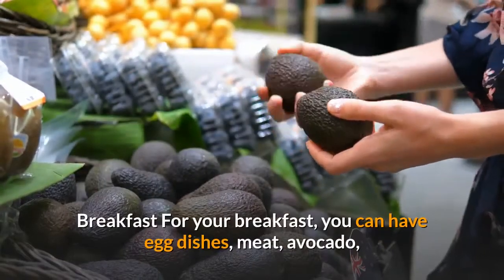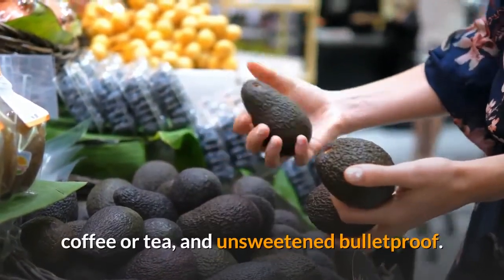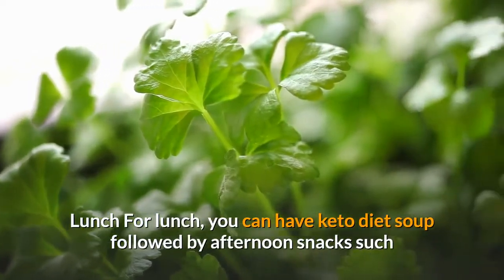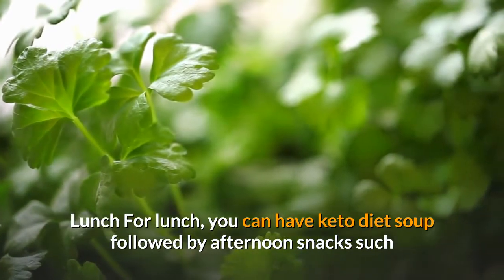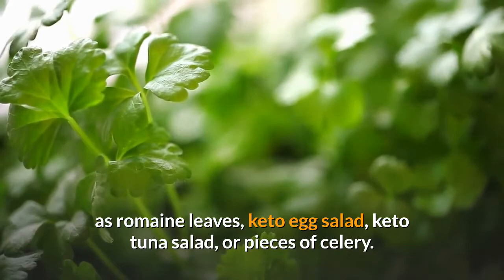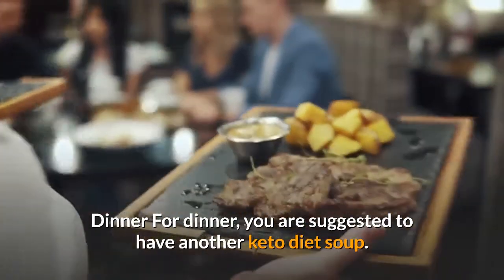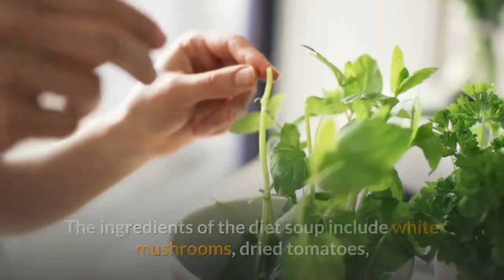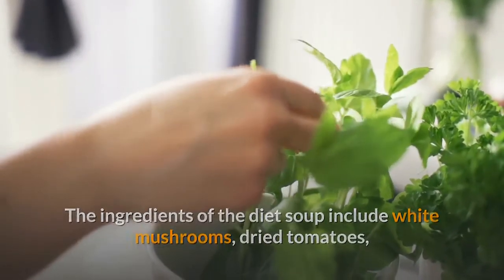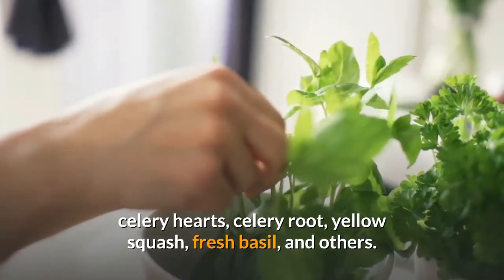For breakfast, you can have egg dishes, meat, avocado, coffee or tea, and unsweetened bulletproof. For lunch, you can have keto diet soup followed by afternoon snacks such as romaine leaves, keto egg salad, keto tuna salad, or pieces of celery. For dinner, you are suggested to have another keto diet soup. The ingredients of the diet soup include white mushrooms, dried tomatoes, celery hearts, celery root, yellow squash, fresh basil, and others.